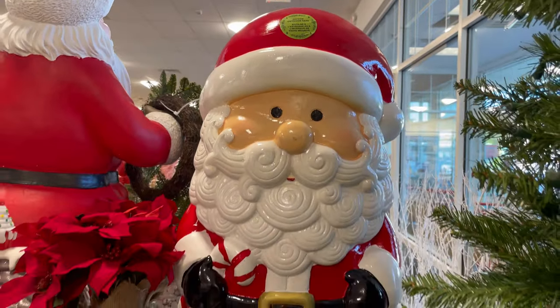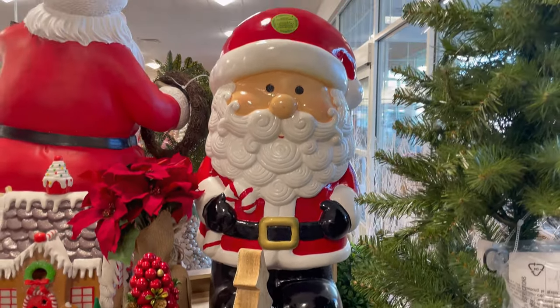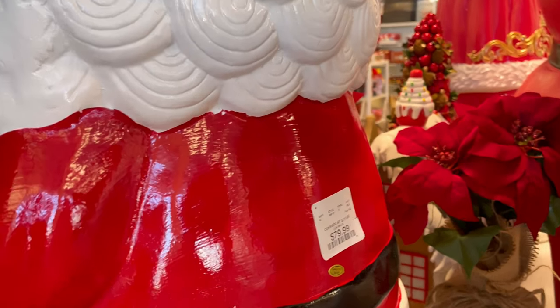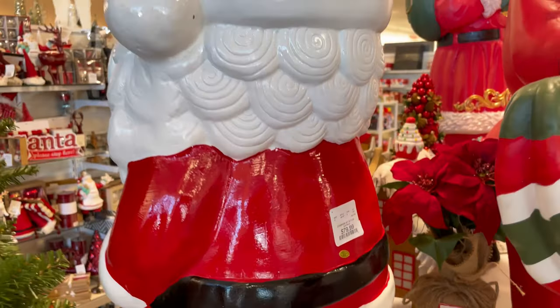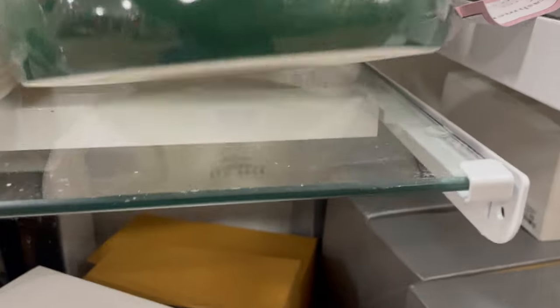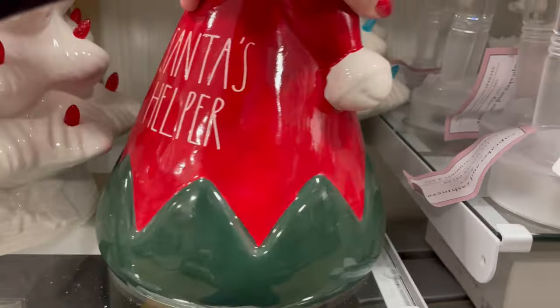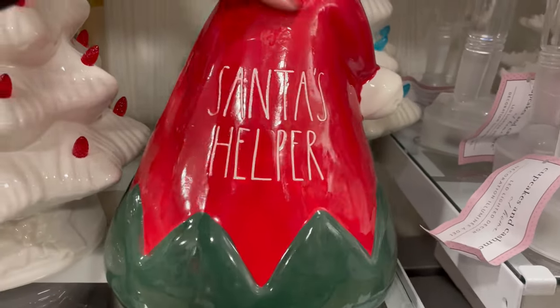They had this big Santa Claus in the entrance. Look at his beard — he's kind of like a short Santa Claus. He's $80. I found this Rae Dunn elf hat. It's a Santa's helper. I'm not really sure what this is — maybe it's just for decor. It doesn't look like it lights up. I first thought it was a cookie canister, but it isn't.